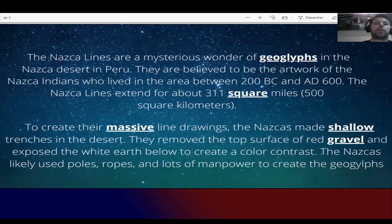The Nazca lines are a mysterious wonder of geoglyphs in the Nazca desert in Peru.